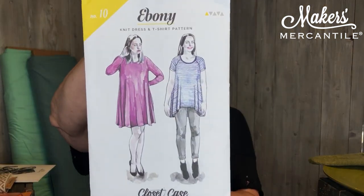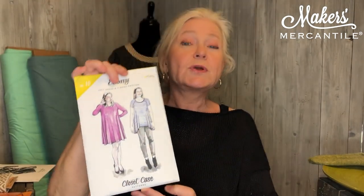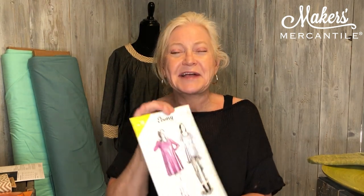If you need a pattern for your knit jersey, we think this one is great. It's a tissue pattern called Ebony. Ebony actually has three different patterns in one — you could make a dress, a tunic top, or a shorter top. It has three different necklines and three different sleeve lengths, so with a little mixing and matching this pattern could give you probably 30 different tops. Anyways, that is the Ebony pattern.